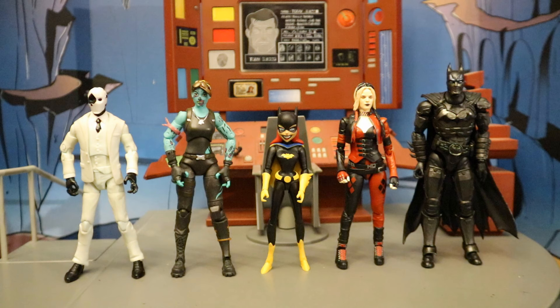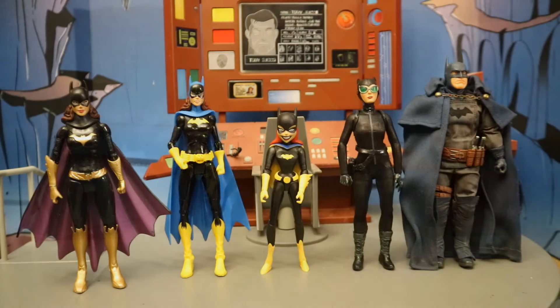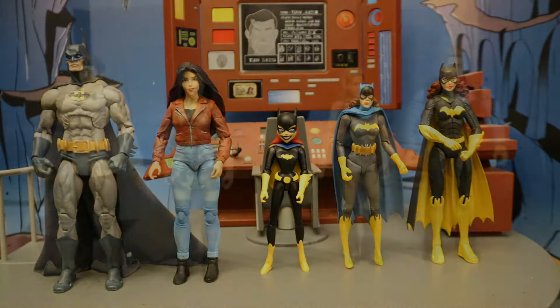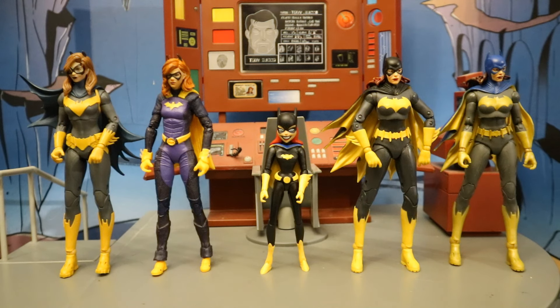Now let's check her out next to action figures from various other companies to see how she fits in scale and style wise. Since she's a DC Direct animated figure in the 6-inch scale — although she's considerably shorter — I'll start with some smaller lines. Here she is next to some Jazwares Fortnite figures and some S.H. Figuarts figures, then with some Hasbro Marvel Legends and some Mafex figures. Here's Batgirl next to a microwavable baked potato. And here she is next to some Mattel DC figures, then with some Jazwares and Mattel wrestling figures, then with some NECA and DC Direct figures, then with some DST Diamond Select Toys and some AEW wrestling figures, and finally with some McFarlane DC Multiverse Batgirl figures.